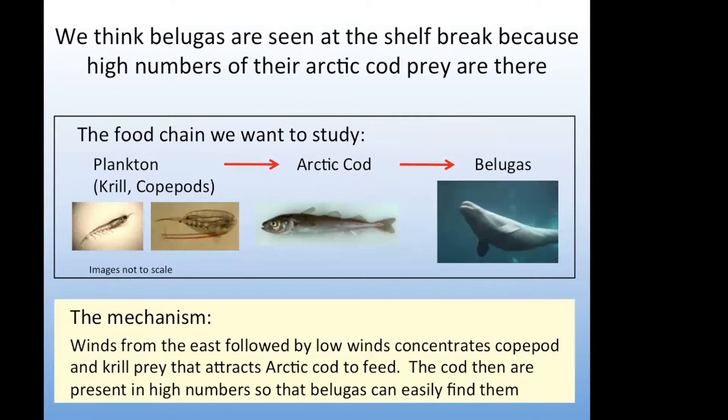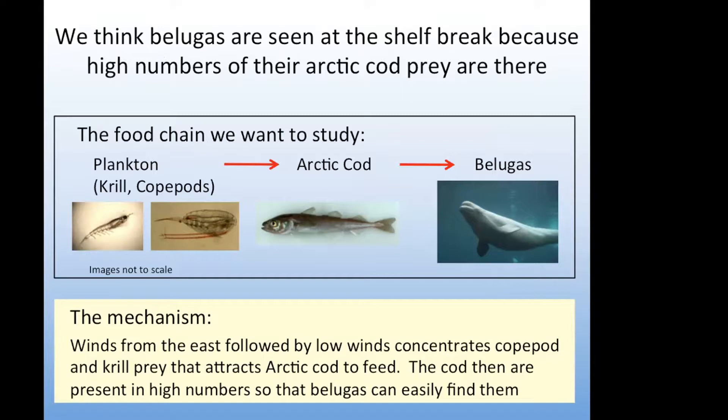We thought the reason they were found there is because they can find high numbers of their Arctic cod prey along the shelf break. When you have upwelling winds from the east followed by relaxation or low winds, the zooplankton prey of Arctic cod would be upwelled and concentrated, and the Arctic cod — which are the prey for the belugas — would then be attracted to the shelf break to feed on that high aggregation of zooplankton. So the cod are present in high numbers and the belugas can easily find them.